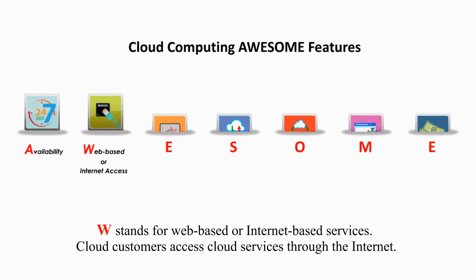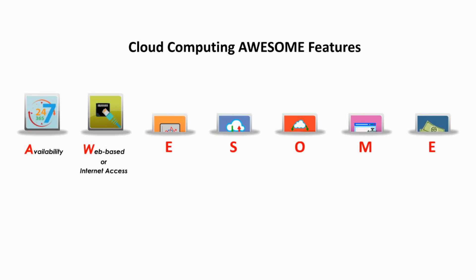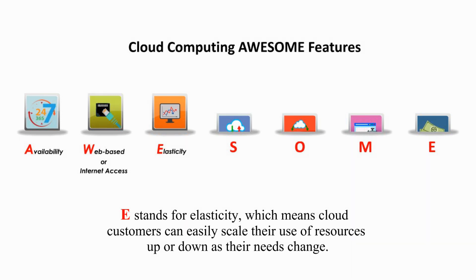W stands for web-based or internet-based services. Cloud customers access cloud services through the internet. E stands for elasticity, which means cloud customers can easily scale their use of resources up or down as their needs change.